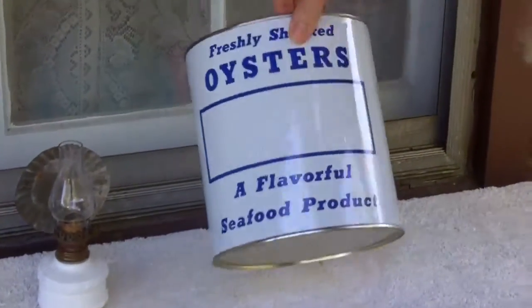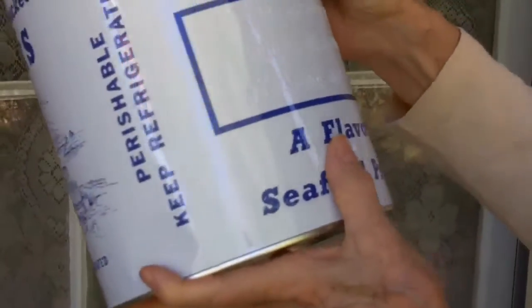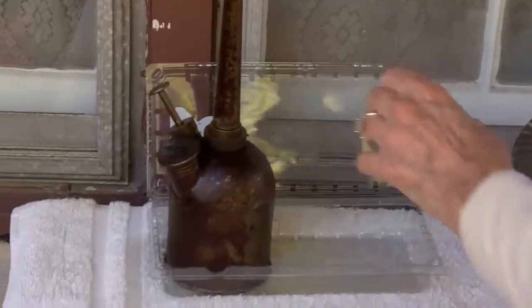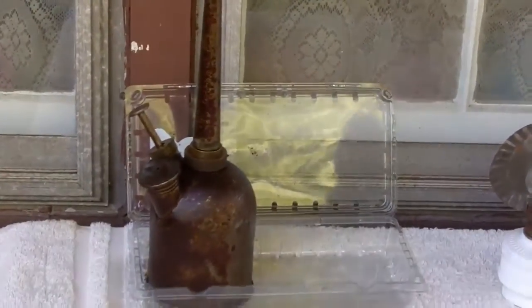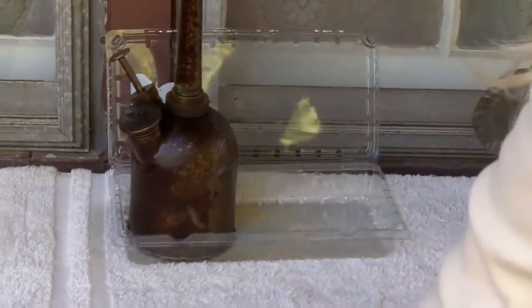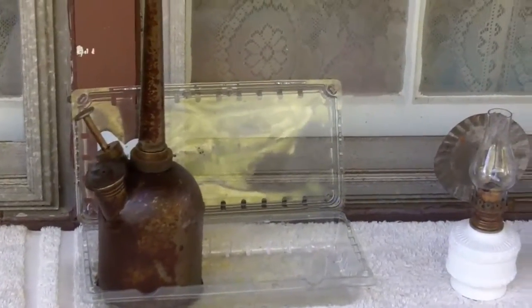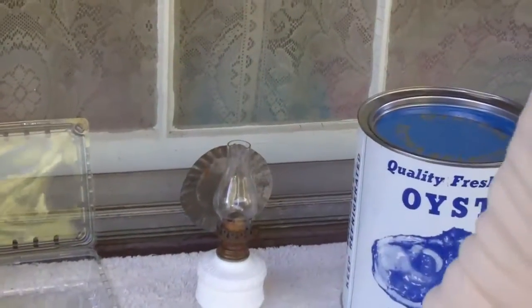He also gave me a nice oyster tin distributed by Brill Seafood Company, Baltimore, Maryland — it's in great shape and has the lid. And for free I got this really neat old oil can. I know we also got a Dietz lantern from him, plus something else we can't even remember.